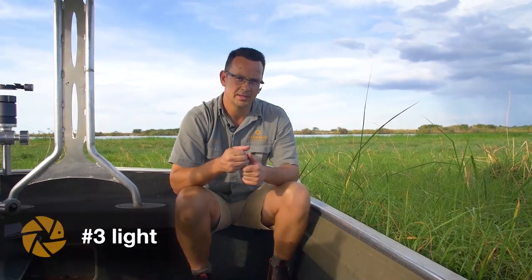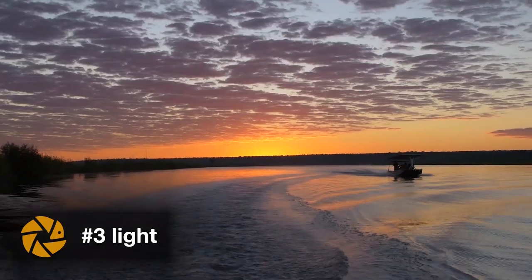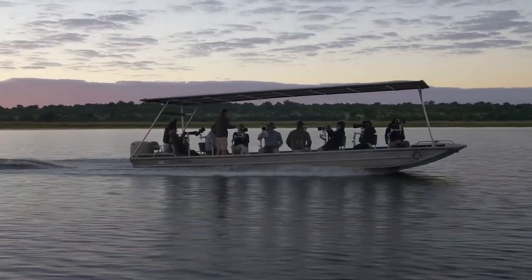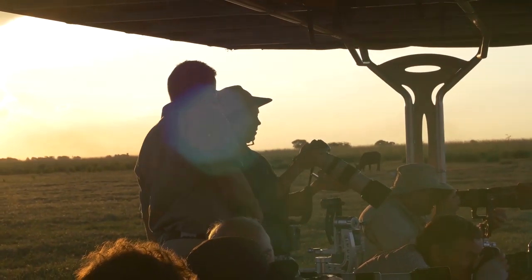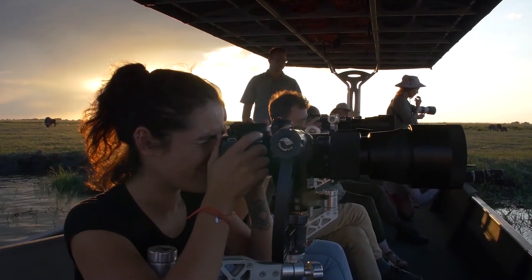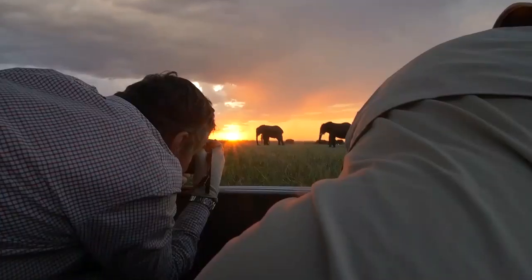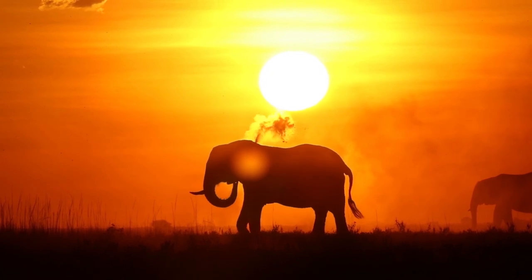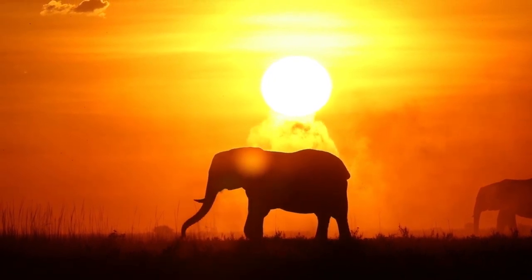Tip number three is light. Light is so important. Get up early in the mornings and be out before the sun comes up, and in the afternoon be out just before the sun goes down. In photography we call this the golden hour — it's beautiful light that will already make a big difference in your photography. On an overcast day you can shoot longer during the day, as the light will also be nicely diffused.